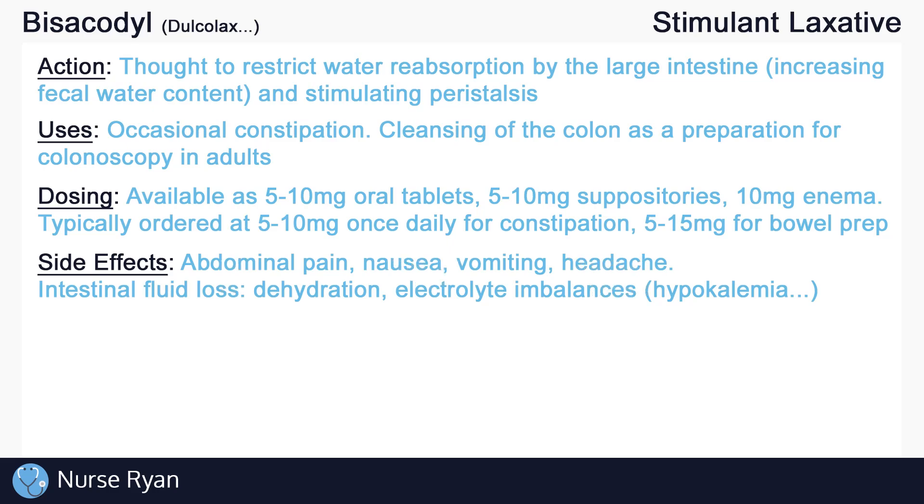The most common side effects include abdominal pain or cramping, nausea, vomiting, and headache. Other side effects include intestinal fluid loss which promotes dehydration and electrolyte imbalances such as hypokalemia and more.